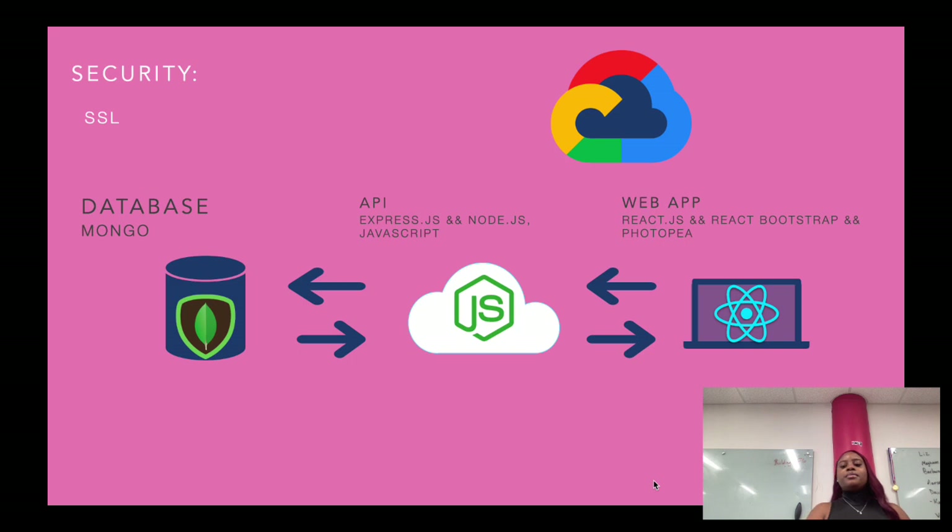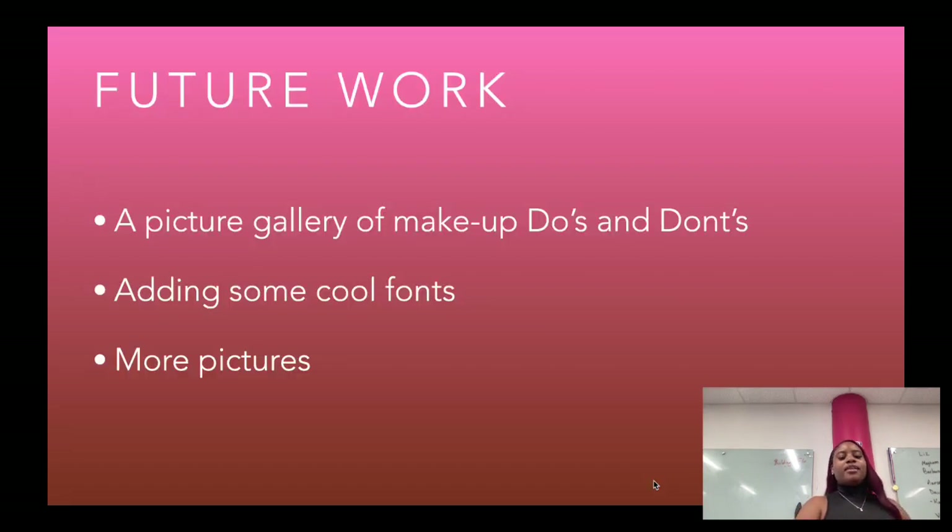The technology I used was the MERN stack. My database is MongoDB, my API is Express with Node and JavaScript, and my front end is React, React Bootstrap, and Photopea. It was all deployed to Google Cloud, and my security is SSL.